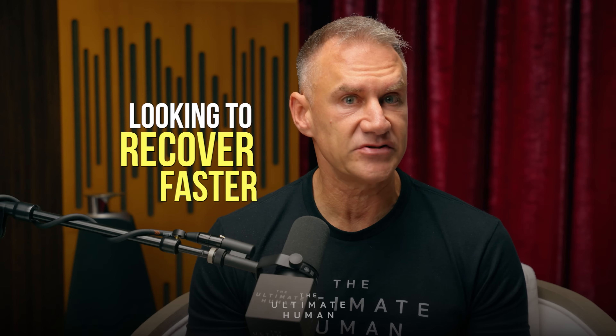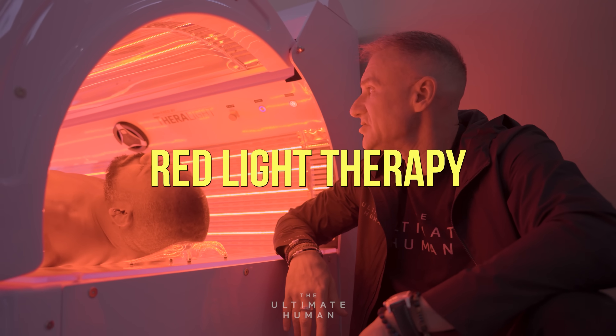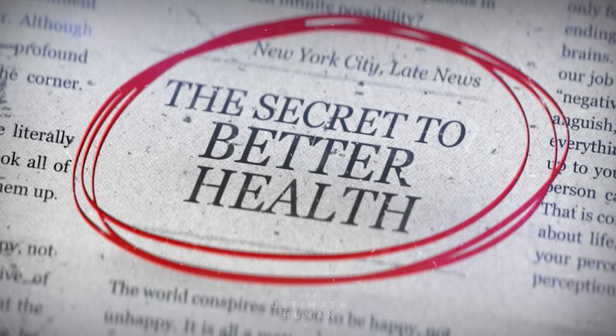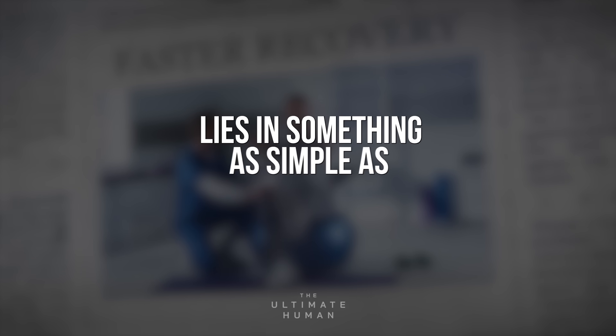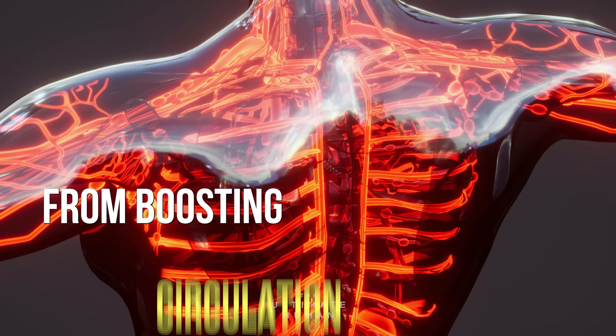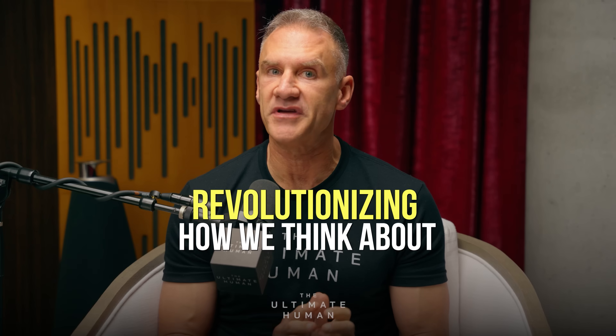Whether you're an athlete looking to recover faster, someone dealing with chronic health issues, or just someone looking to optimize your health, red light therapy has something for everyone. The secret to better health, sharper focus, and even faster recovery lies in something as simple as light. It's true — we have the science to back it up. From boosting circulation to enhancing brain function and reducing inflammation, red light therapy is revolutionizing how we think about wellness.